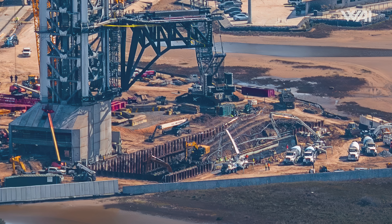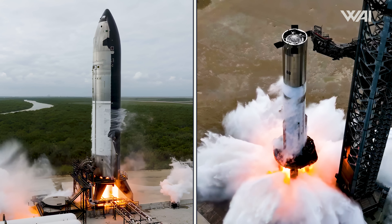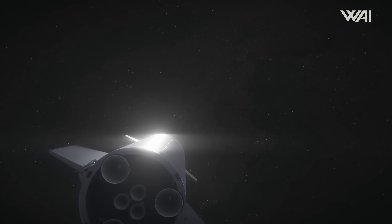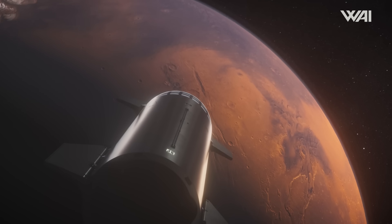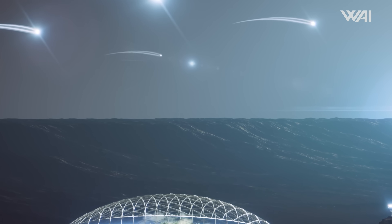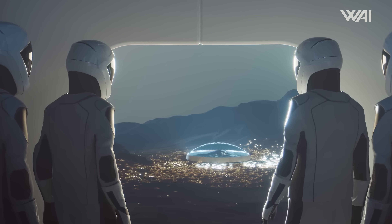Time and time again, SpaceX proves its ability to innovate at an incredible pace. With Pad B upgrades progressing and the new flame diverter nearing completion, attention is now shifting to the next big milestone: static fire tests, and ultimately the highly anticipated launch of the 8th fully integrated Starship and booster. These steps could mark the beginning of a new chapter in space exploration. A new addition to headquarters makes SpaceX's commitment clear — a striking Mars globe now hangs in the main entrance lobby, representing SpaceX's ambitious vision for Mars exploration and future colonization, inspiring both employees and visitors.